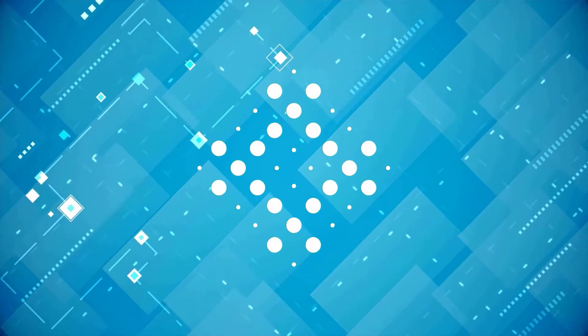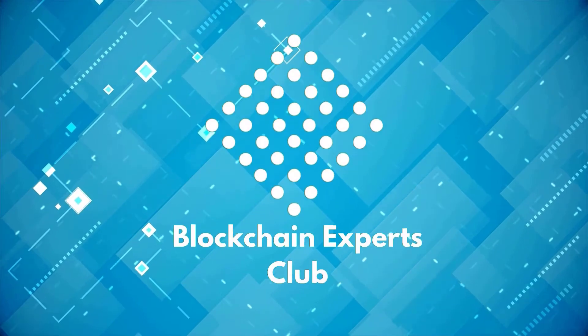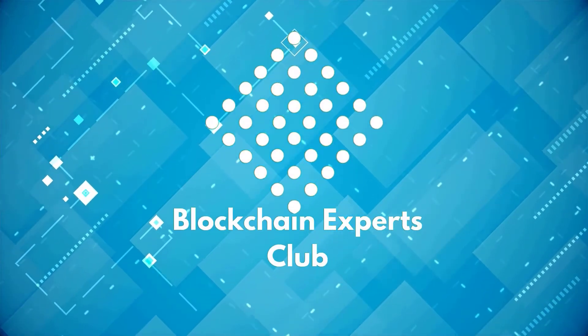Let me tell you how. My name is Rameshwar Amancha, founder of Blockchain Expert Club, also referred to as Ram Amancha, a certified blockchain solution architect.